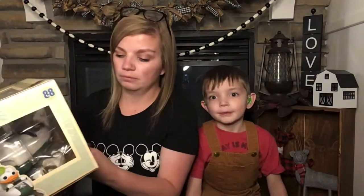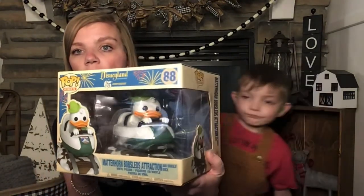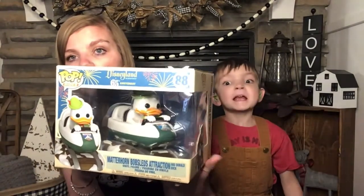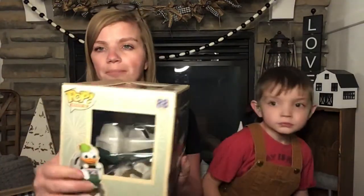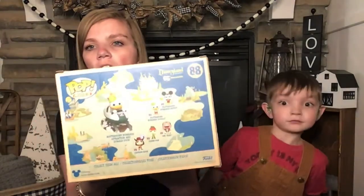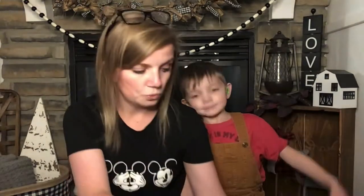The next one is the Matterhorn Bobsled attraction with Donald Duck, and this one is so stinking cute. I have three boys and they love Donald Duck, so of course we had to pick him up. It's all the same boxes and this is number 88.